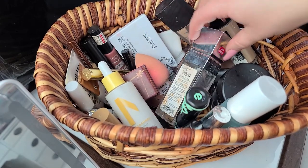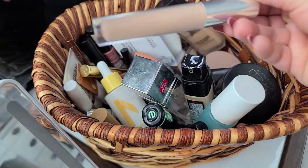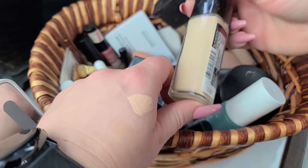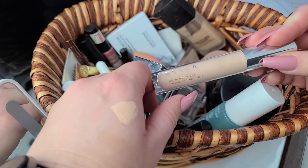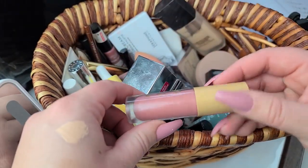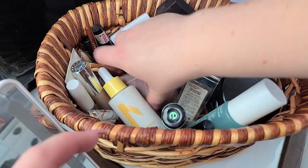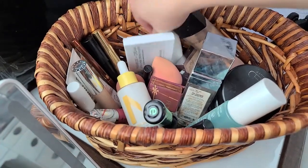Going on the chopping block: this concealer might go because I just really cannot stand it — it's super thick. This one also needs to go back; it's not the right shade for me. I'll use the Becca Ultimate Coverage Longwear Concealer one more month and keep that. This Luxe Liquid Gloss by ColourPop is super sticky, thick, and gunky — that's going on the chopping block. And this color is also going on the chopping block — I just don't like it.